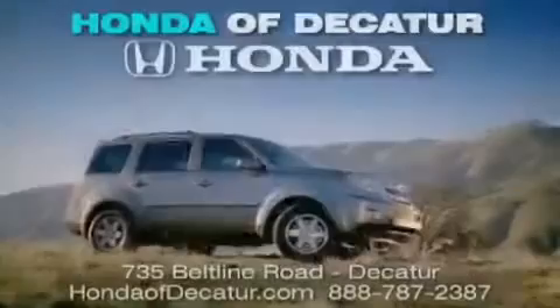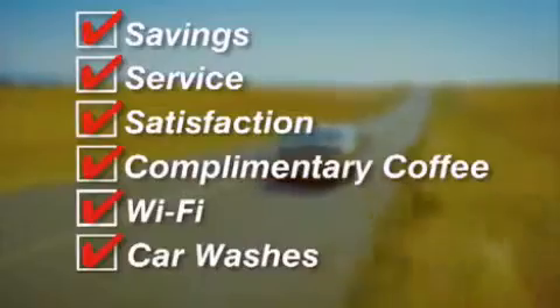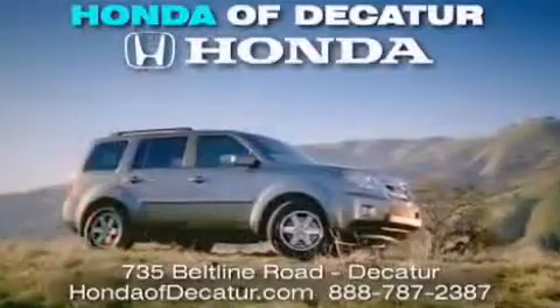It's easier at Honda of Decatur — saving, service, and satisfaction. Complimentary coffee, wifi, and car washes. Schedule your test drive today. Honda of Decatur, on the Beltline — it's easier here.